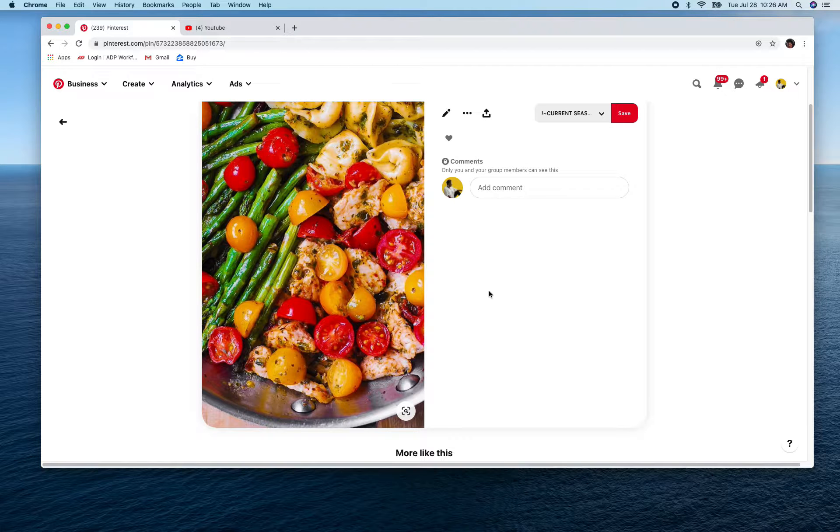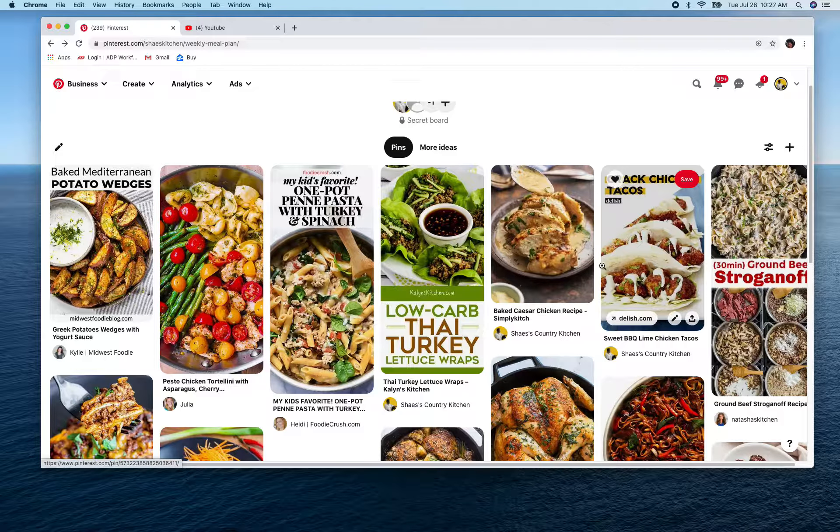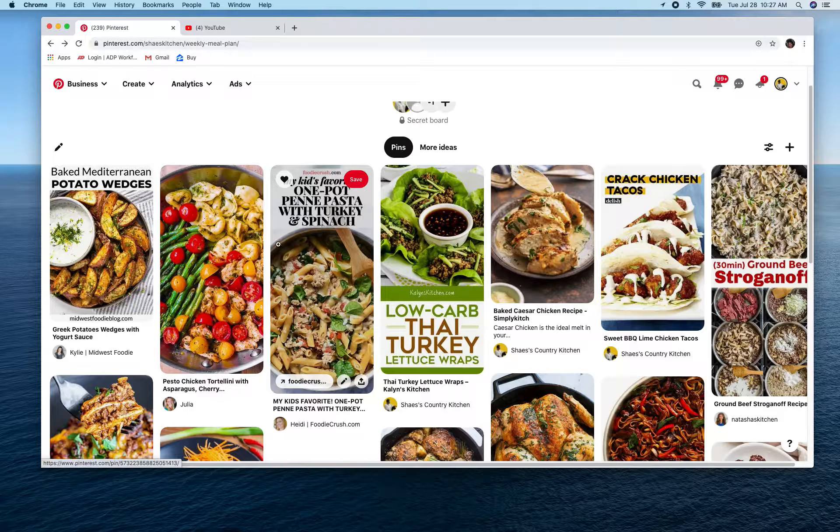The first chicken recipe I'm thinking of trying is pesto chicken tortellini and asparagus. I don't have all the ingredients, so I'll go through the recipe and find what I need. The other is a baked Caesar chicken recipe. I think I can modify these to my family's liking and see if they work — you know how it is with picky kids. If you don't have a picky kid or a picky husband, praise the Lord, because they'll have you pulling your hair out.